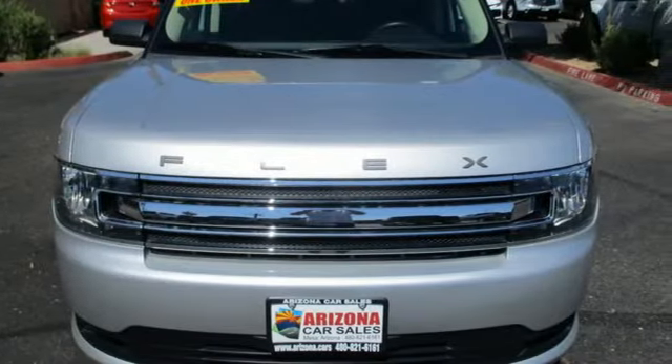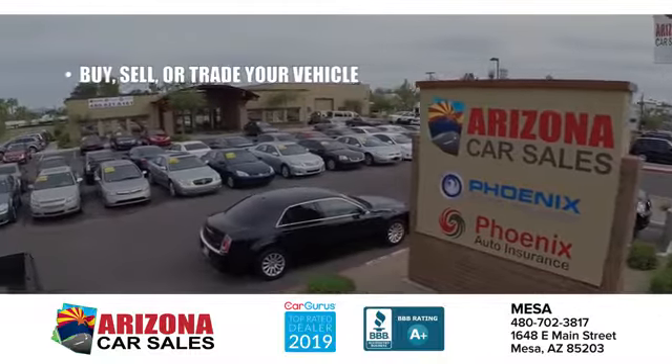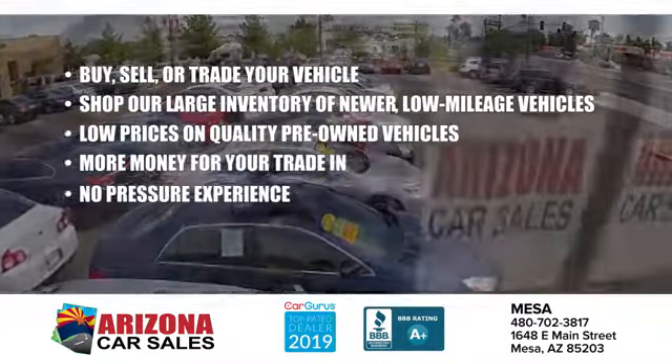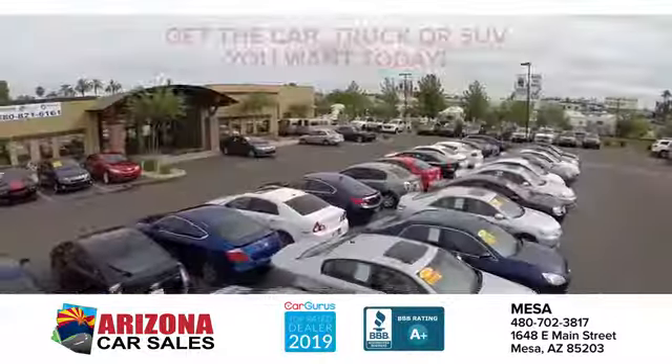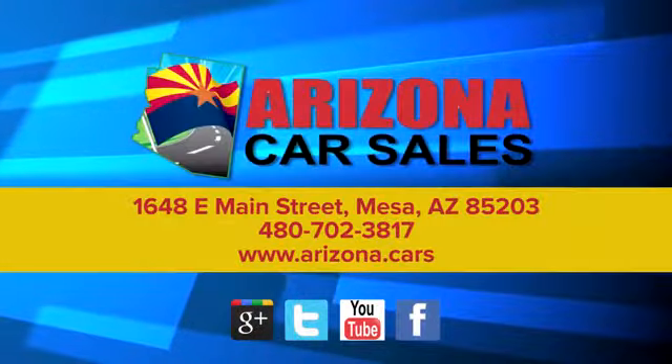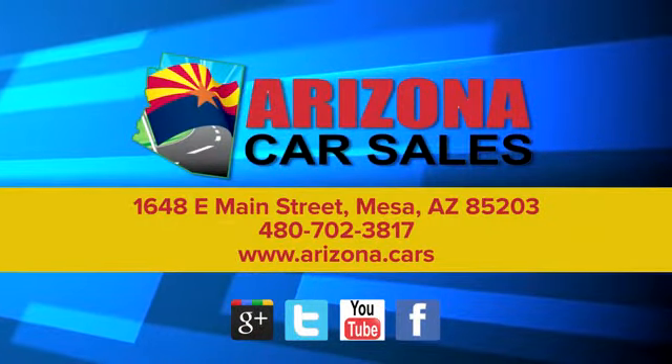See what it can do for you when you take it for a test drive. At Arizona Car Sales, the price you see is the best upfront price and you don't have to negotiate for it. Get the car, truck or SUV you want and experience the Arizona Car Sales difference. It's today.